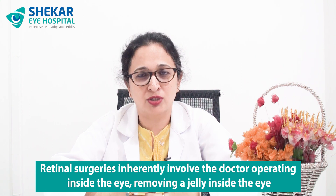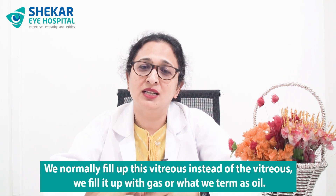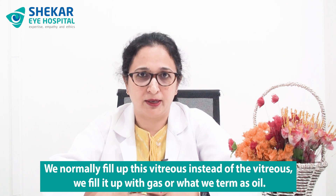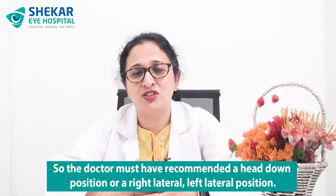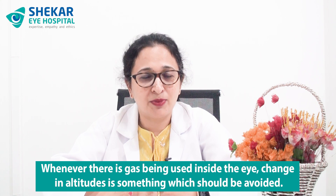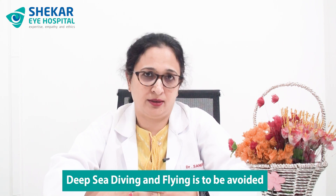Coming to certain specific don'ts for specific eye surgeries: another group of surgeries we commonly do are retinal surgeries. These involve the doctor operating inside the eye, removing the vitreous jelly, and then repositioning the retina with surgical instruments and lasers. We normally fill the vitreous cavity with gas or oil. Whenever gas or oil is placed inside the eye, we recommend the patient maintain a particular posture — either a head-down, right lateral, or left lateral position, depending on the retinal condition. When gas is used, changes in altitude should be avoided — so deep sea diving and flying must be avoided.